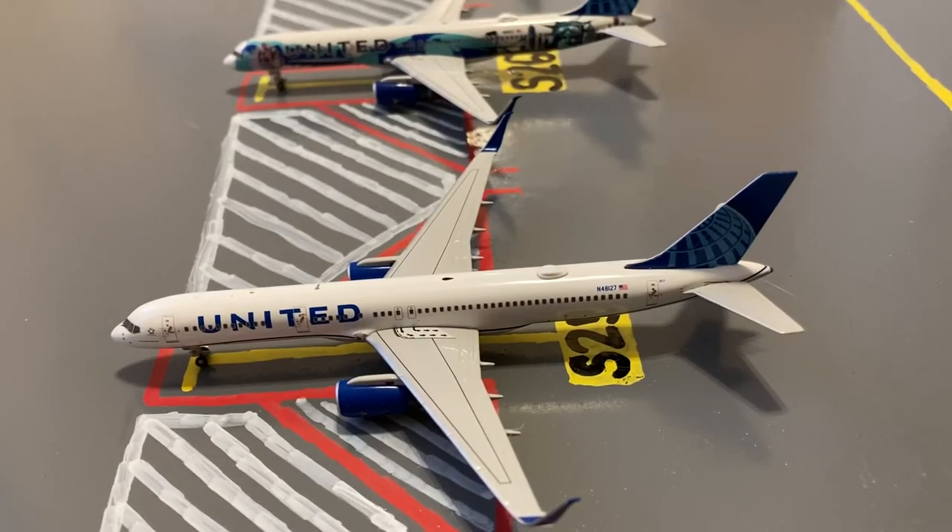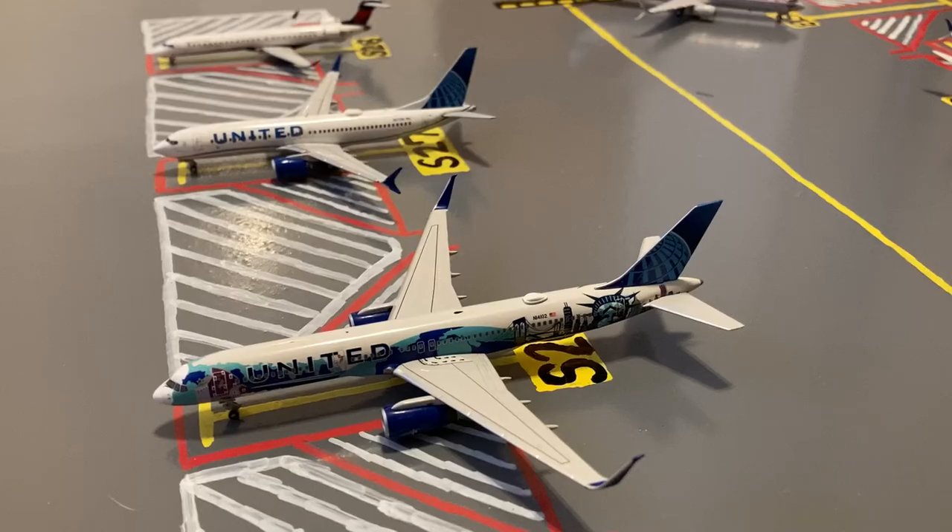Moving on to the other side of the mainline slash regional stands. Here we have this United 757-200. This is in their Blue Evolution slash new livery. Earlier today, he came in on a flight from Fort Myers and later this evening he'll be loading up passengers for a flight out to Orlando. Next to him, we have this United 757-200. This is in their Her Art Here in New York, New Jersey livery. He just came in on a flight from Orlando and later this evening he'll be loading up passengers for a flight out to Eagle, Colorado.